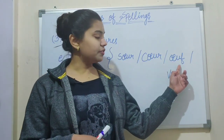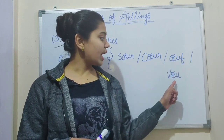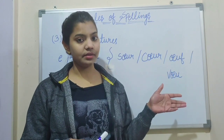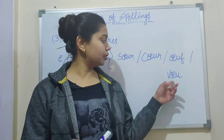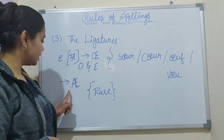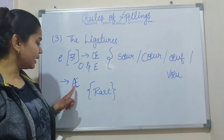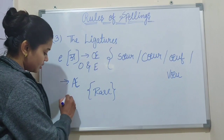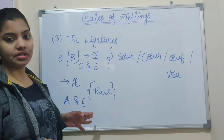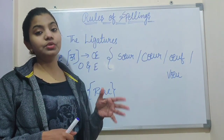And also 'œuf,' which means 'egg,' and 'vœu,' which means 'wish' or 'desire.' So this ligature OE is used in these words. The second ligature is AE — a combination of the two letters A and E. However, AE is very rare to see in French. So yes, these two are the ligatures and you should pay attention to them when you learn a spelling.